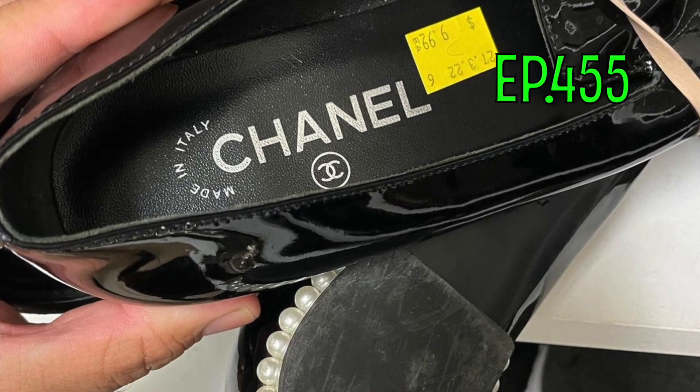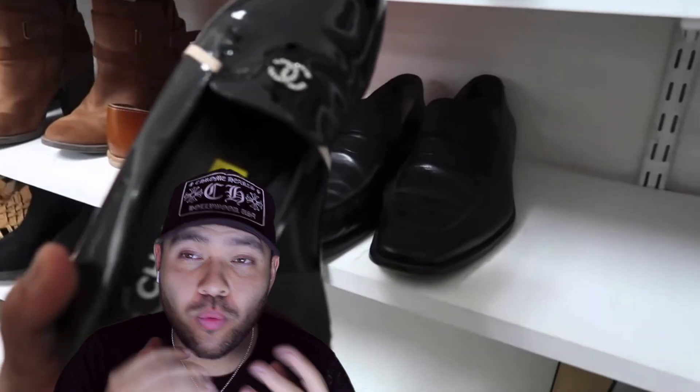From my episode 455 — a vintage Chanel patent leather loafer with a pearl heel. When I found it I knew immediately it was real. The thrift sometimes just wants to sell things fast, because this one was blatantly real — full leather, real patent leather, real pearl inlay on that heel. That one sold off for a 161-dollar flip. Knowledge is power.